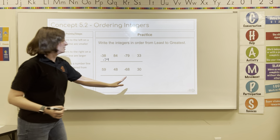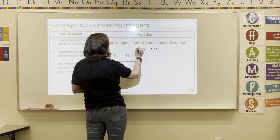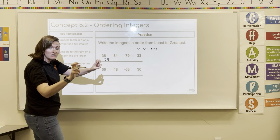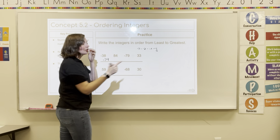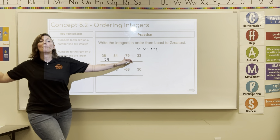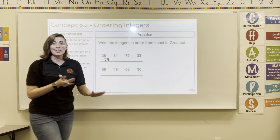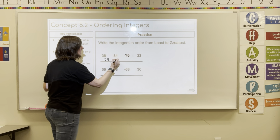Our numbers, if we start at zero and go negative 1, negative 2, negative 3, they get larger as they go to the left. So the bigger-looking that number is when it has a negative in front of it, it means it's actually the smallest. It's kind of a reverse way of thinking.